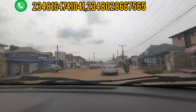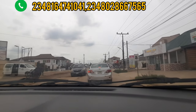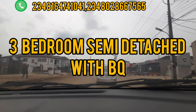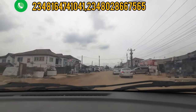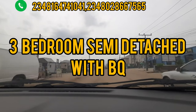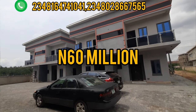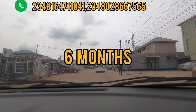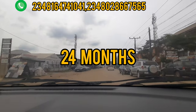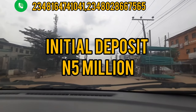Also in this same estate, Queen's Garden Annex, Isheri North, we have a 3-Bedroom Semi-Detached Duplex with BQ. The name is Diana Pierre and it is going for 60 million naira. It has a 6-month payment plan without interest, a 12-month plan, an 18-month plan, a 24-month plan, and with an initial deposit of 5 million naira, you are good to go.